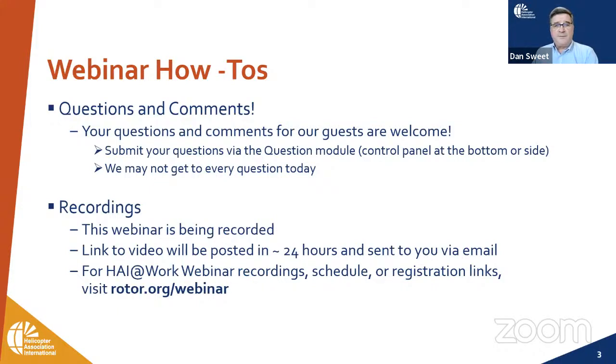For those of you who have not been with us in a while, we do appreciate your questions and comments. If you want to ask Dr. Connor a question, please use the question module on the bottom or side of your screen. We will try to pay attention to the chat function, but it's not the primary focus for questions. Today's webinar is being recorded and will be made available on YouTube and our website, usually the next afternoon or by Monday.